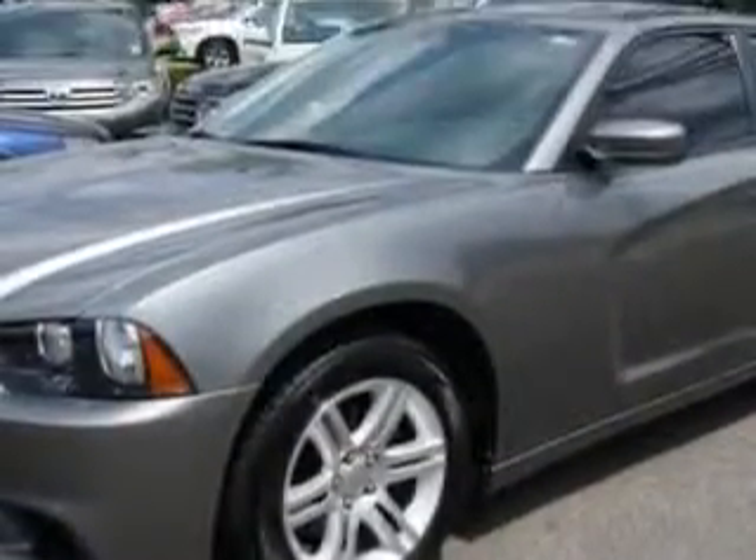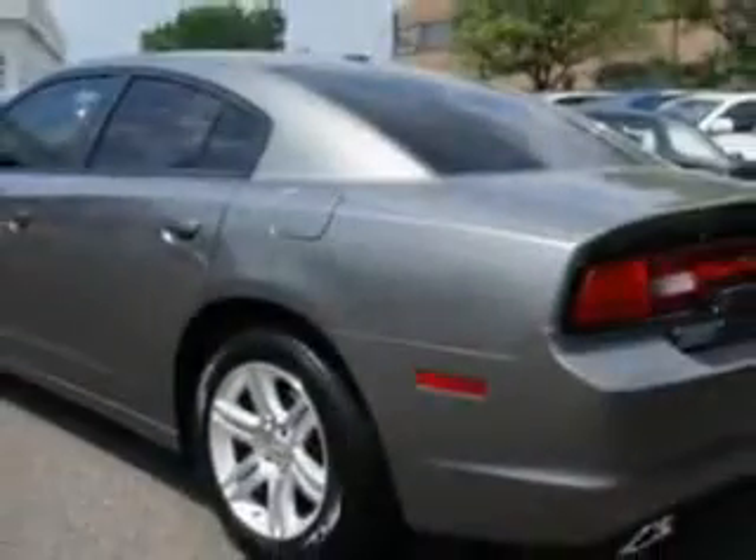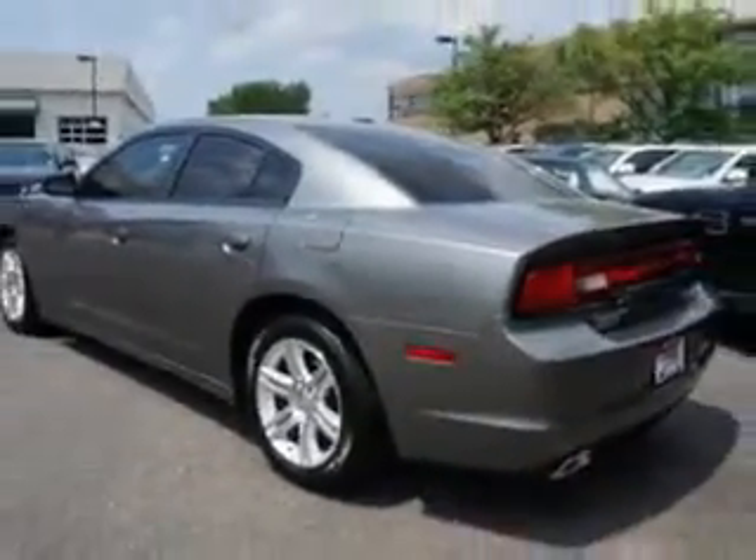Check out this Mineral Gray Metallic Clear Coat 2011 Dodge Charger, equipped with a 6-cylinder engine and an automatic transmission. Enjoy an impressive 27 miles to the gallon on this great car with features like: